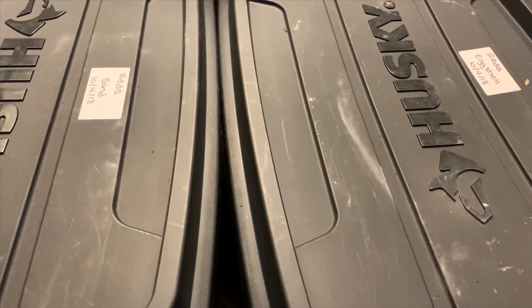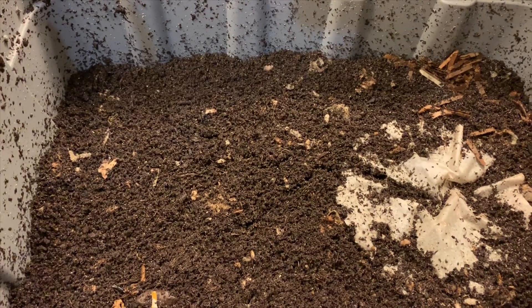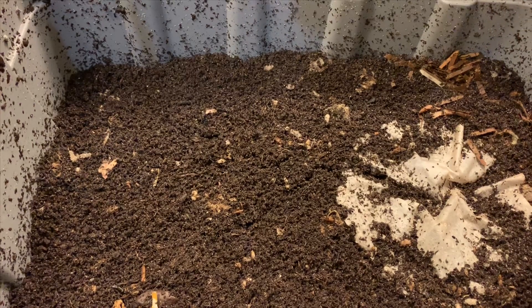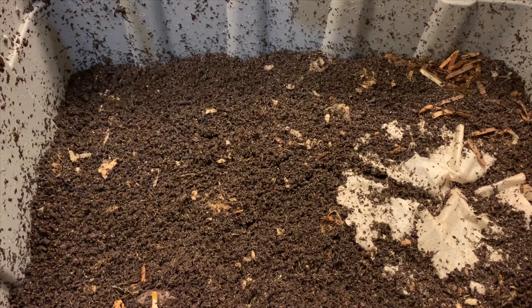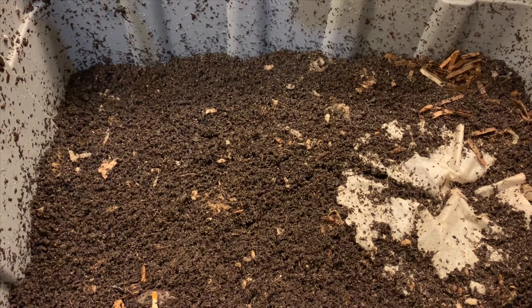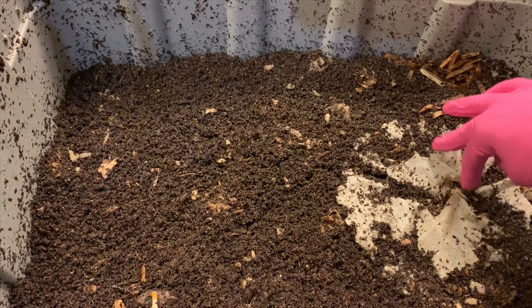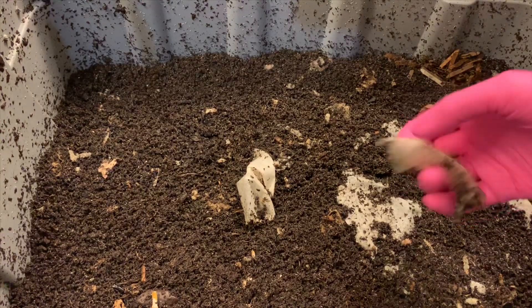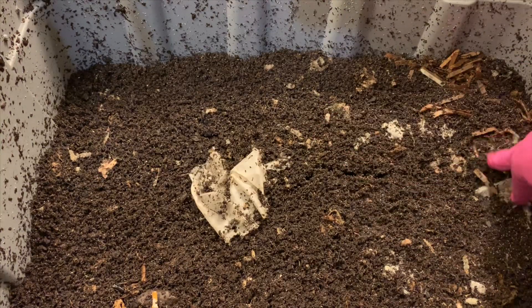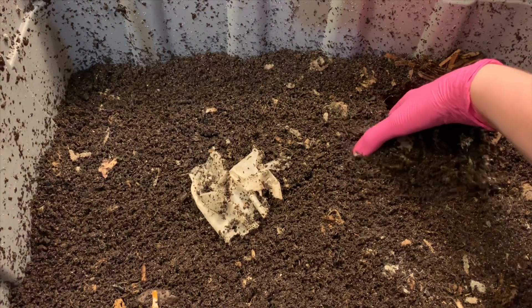Hey everybody, it's Emily the crazy worm lady. I'm here today with the sand versus eggshell bins for an update. Starting with the sand bin today — last week we added eight bananas to each of these bins, it's actually been about a week and a half. I'm eager to see how much they've been able to process. You can see the coffee filter we put on here to mark the spot is breaking down, but we're just going to dig right in.